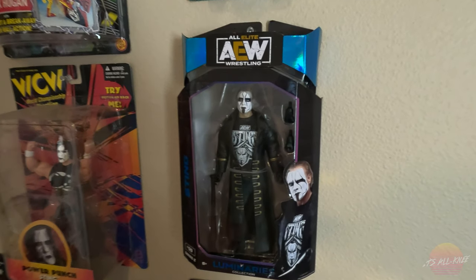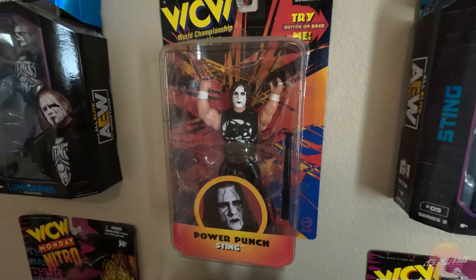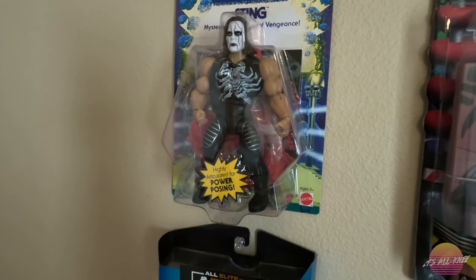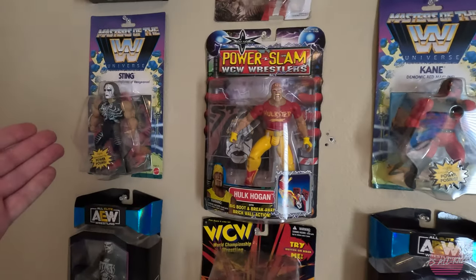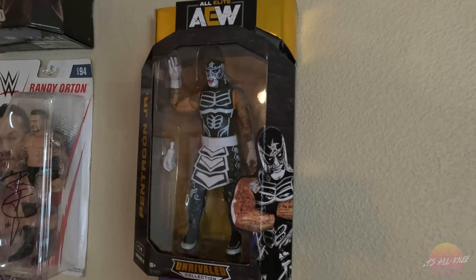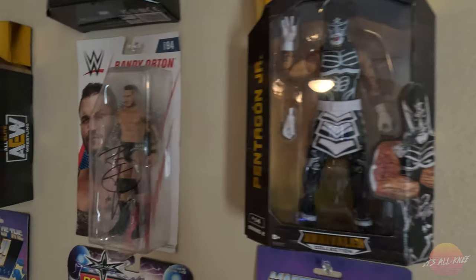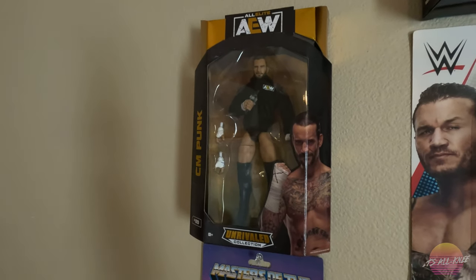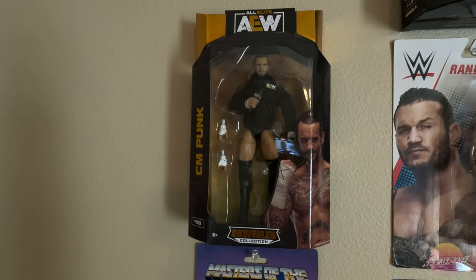Continuing up here we have some more Sting figures. Sting is officially signed with AEW now, so I have the Sting figures released thus far, as well as an old school WCW Sting figure still on card, and another AEW Sting fig. The Masters of the WWE Universe — basically He-Man figures — and they did Sting. I have an old WCW Hulk Hogan. We have Kane from the same universe as the Sting fig. Pentagon Jr., who is actually known as Penta El Zero Miedo now — this was his very first AEW figure. I've been watching him specifically in Lucha Underground and he was one of my very favorites and still is. I have a signed Randy Orton figure and a CM Punk figure. There is a high probability this will be the only AEW figure released with CM Punk based on some current drama and controversy — we may never see another AEW CM Punk figure, which is a huge reason why I made sure I got this.